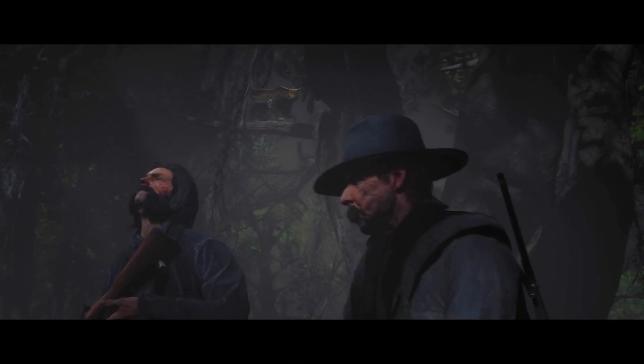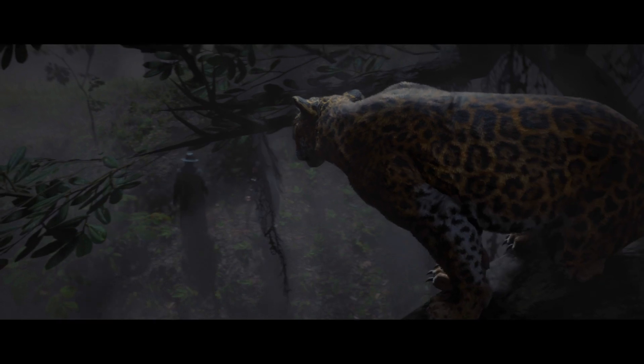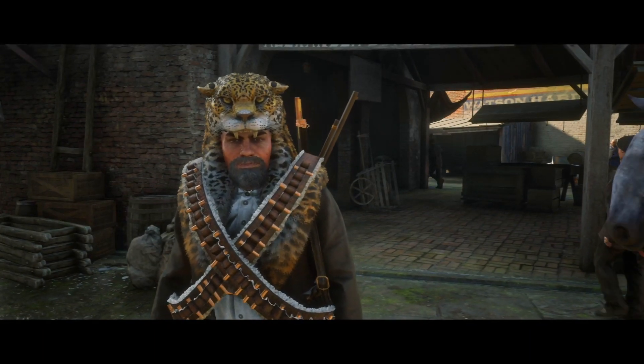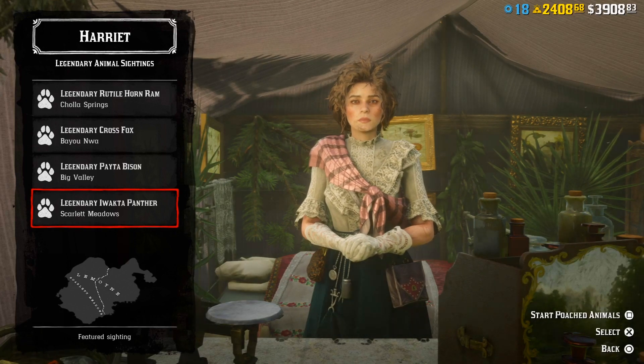As you can see, there was another legendary sighting mission added to the game today — that's the Legendary Panther. It's quite hard to get, and this outfit you will get from it when you skin it. It's also available from Harriet, as always.